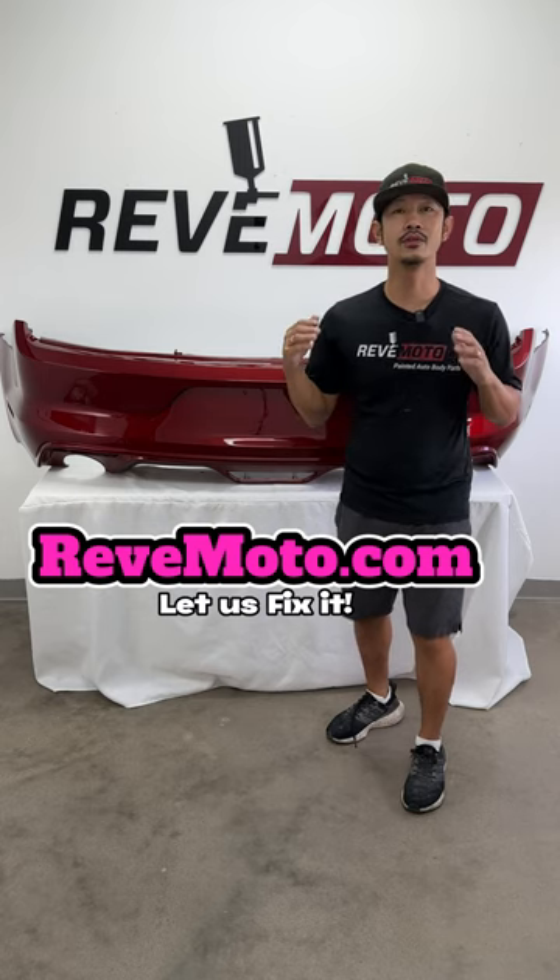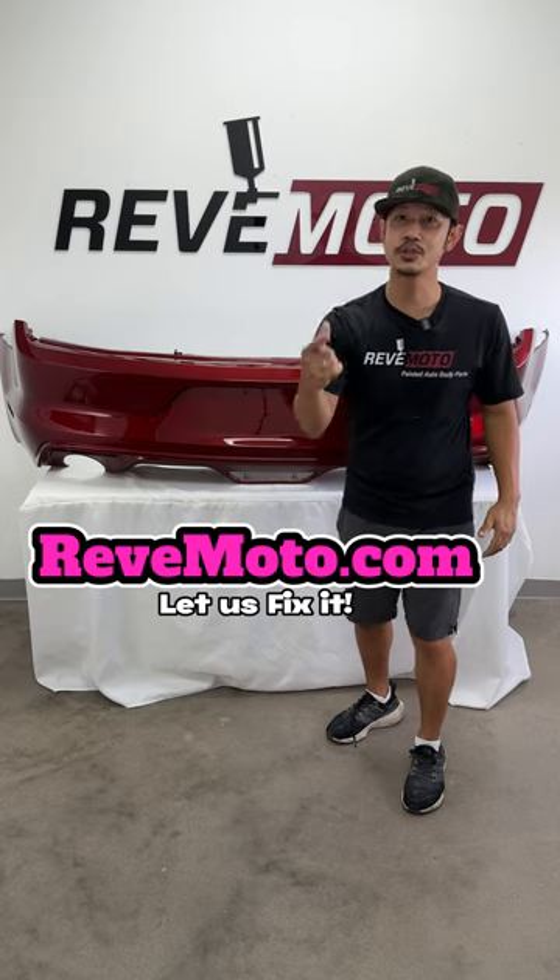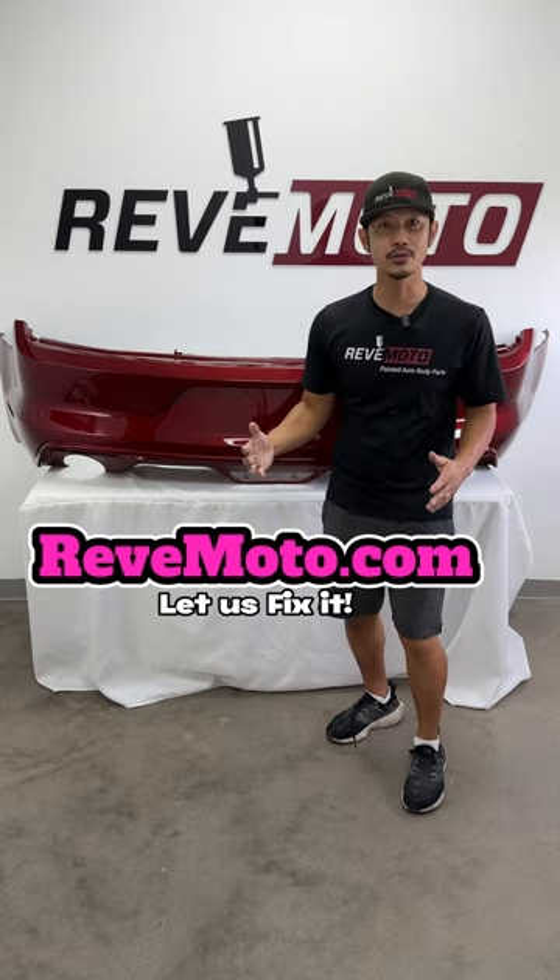So you guys, don't even worry about it. Just get all your parts at Redmoto.com where it ships straight to your door. What are you guys waiting for? Let's get those Ford Mustang bumpers fixed.